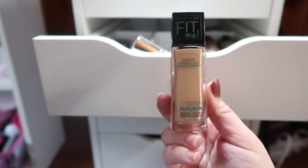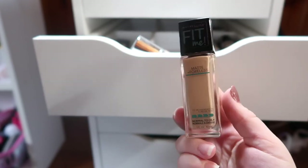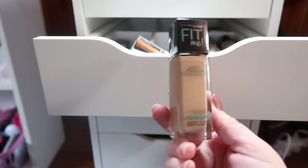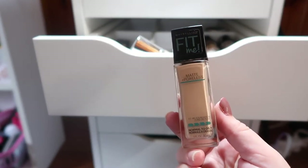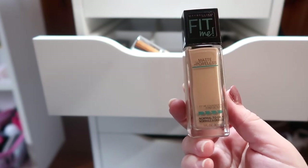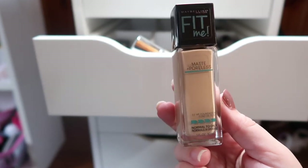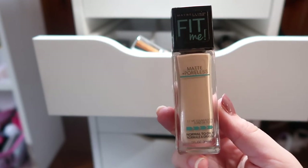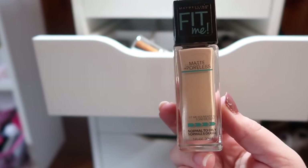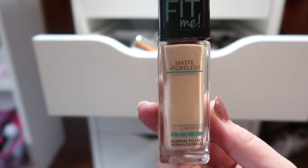I have shade 122 of the Maybelline Fit Me Matte and Poreless. The shade works pretty well for me right now, though in summer I'll probably need to darken it with my custom cover drops. It works really well on my oily skin, but on the drier parts it ends up looking a little cakey by the end of the day. I'm trying to find a good combination of foundations to mix this one with.